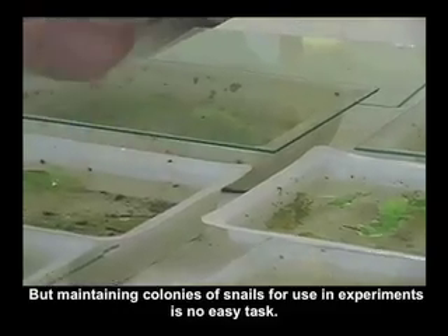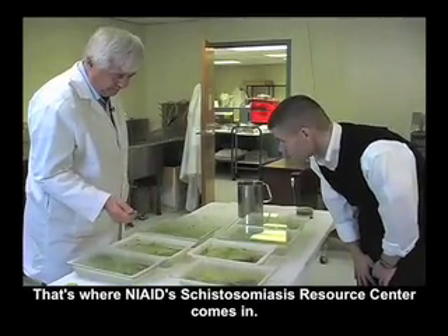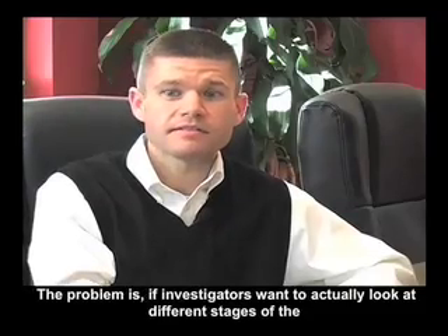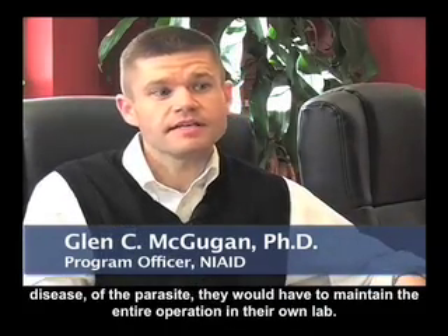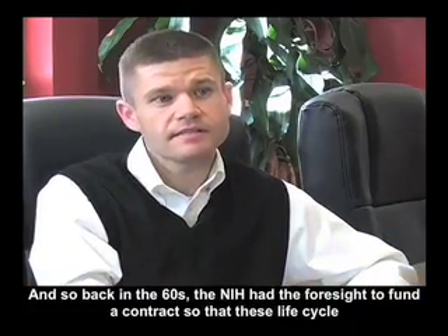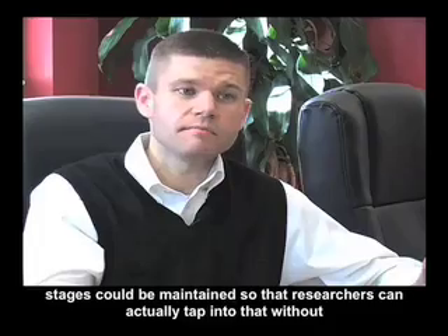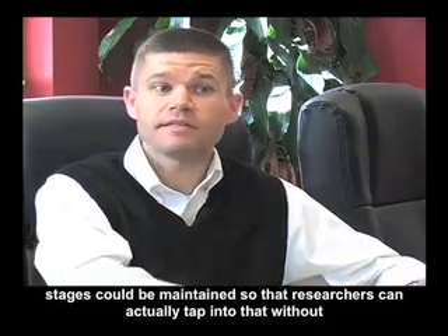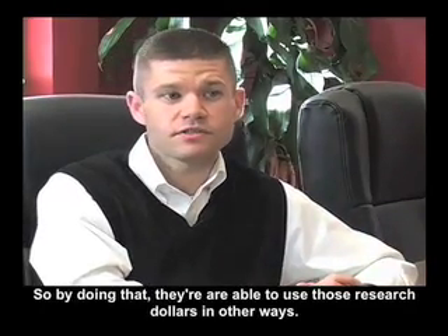But maintaining colonies of snails for use in experiments is no easy task. That's where NIAID's Schistosomiasis Resource Center comes in. If investigators want to look at different stages of the parasite, they would have to maintain the entire operation in their own lab, which is not only expensive but also requires technical expertise that not every lab has. Back in the 60s, the NIH had the foresight to fund a contract so that these life cycle stages could be maintained, allowing researchers to tap into that resource without maintaining these life cycle stages in their own labs — freeing them to use their research dollars in other ways.